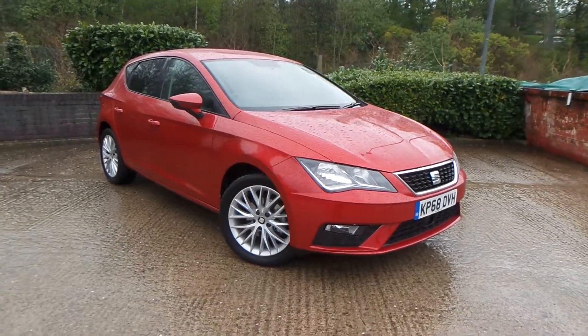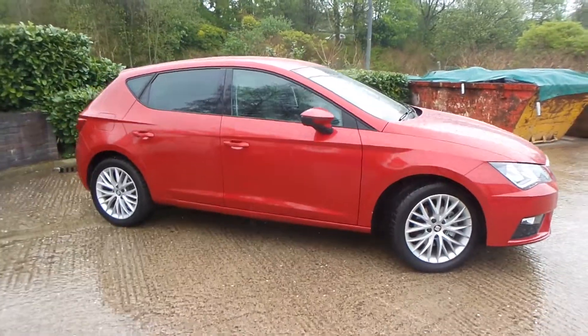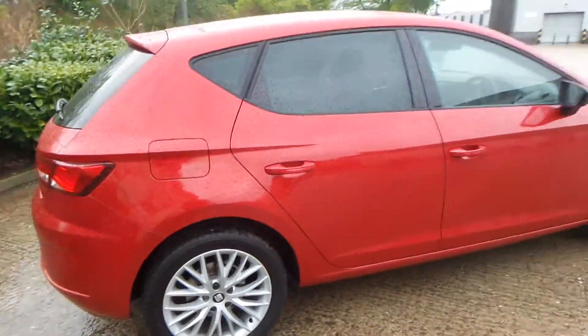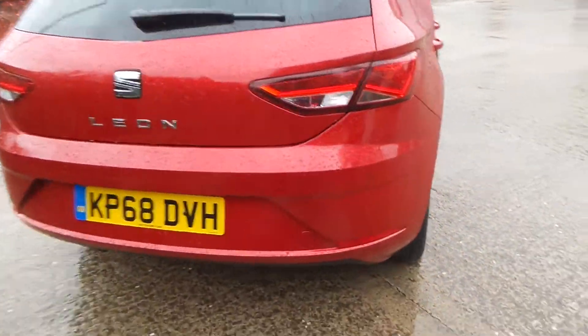Here we have a SEAT Leon 1.6 TDI SE Dynamic DSG Auto. As you can see, the vehicle comes with alloy wheels — a really nice car this one. To the rear of the vehicle you do have parking sensors.